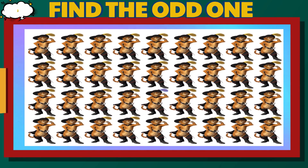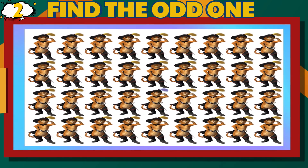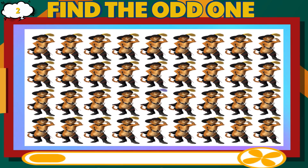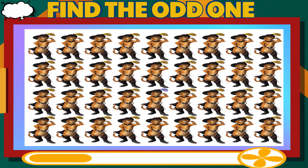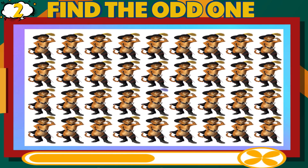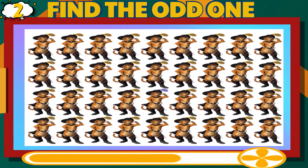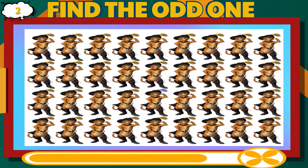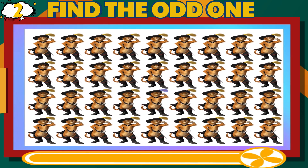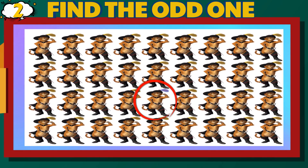Number 2. Puss in Boots is different — can you find it? Medium Difficulty. That is correct.